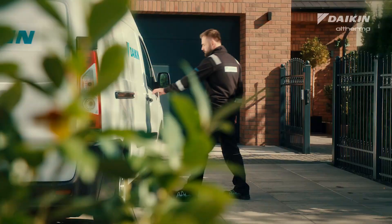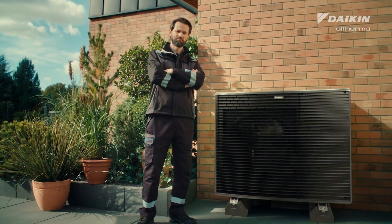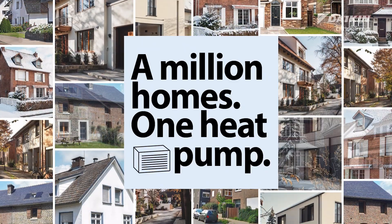One European heat pump. Developed and produced in Europe to ensure fast delivery, quick support and top European quality. Daikin Altherma 4H — a million homes, one heat pump.